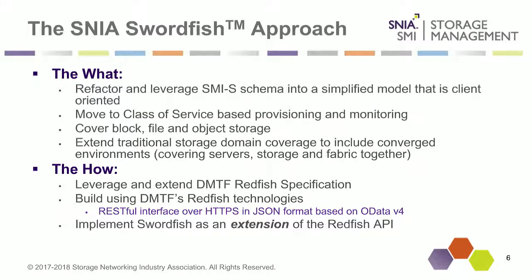The approach we took was to leverage a lot of the learnings we had from existing management standards. The existing management standard for anyone who's been around for many years is SMI-S. We took a lot of those learnings — not starting from scratch — but refactored and leveraged that into a much more simplified model, becoming more client-focused instead of vendor-centric. We also brought in a class-of-service-based provisioning and monitoring model, making something much more focused on a service-based approach.